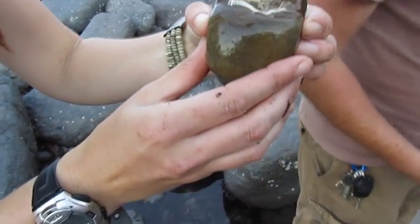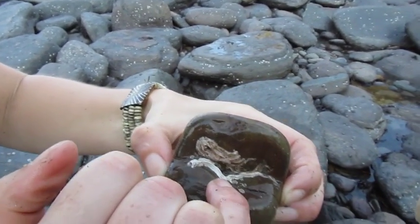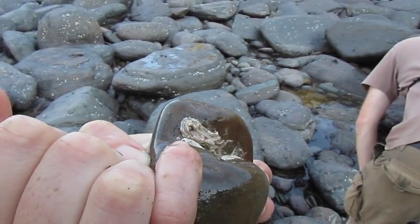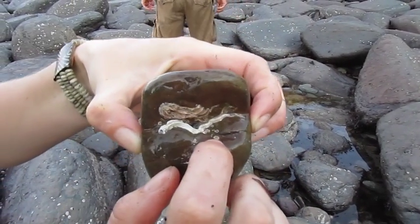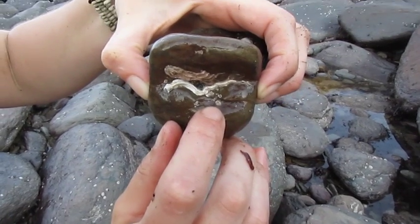Okay, so it's actually two different species of worm living on this rock. You have the keelworm — this is this big white tube here — and if we look in the opening we might just be able to see his little face peeping out. So this is the keelworm Pomatocerus. Then we have another even smaller worm: this spirally white tube here, and this is a spirobid.